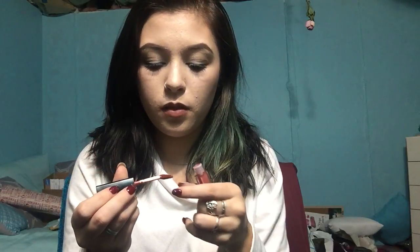Next I have the Smashbox — I got this in my Sephora Playbox as well. I'm pretty sure this is called Driver's Seat. Most of my high-end lip products are everyday colors. These are their new liquid lipsticks that just came out that everybody raves about. I totally understand why — they're perfect, like perfection.